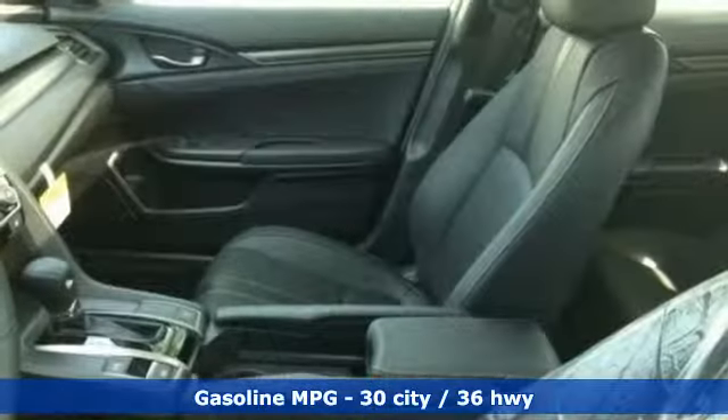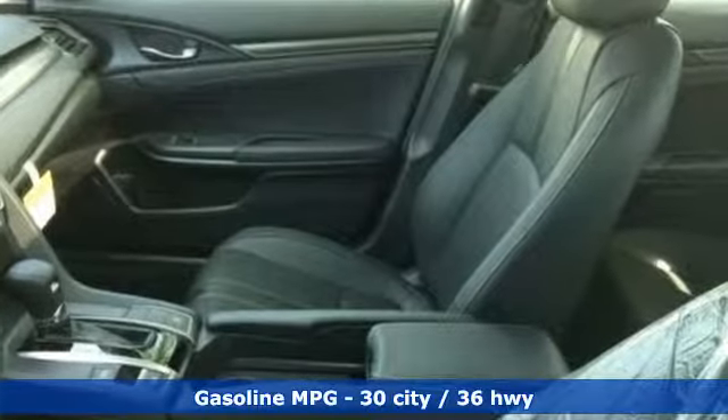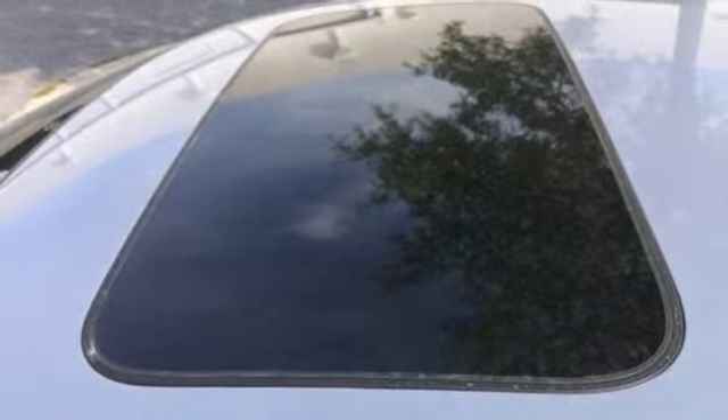You'll look forward to every drive with features like these: streaming audio, power heated mirrors, dual zone climate control, auto dimming rear view mirror, and doors and push button start proximity key.